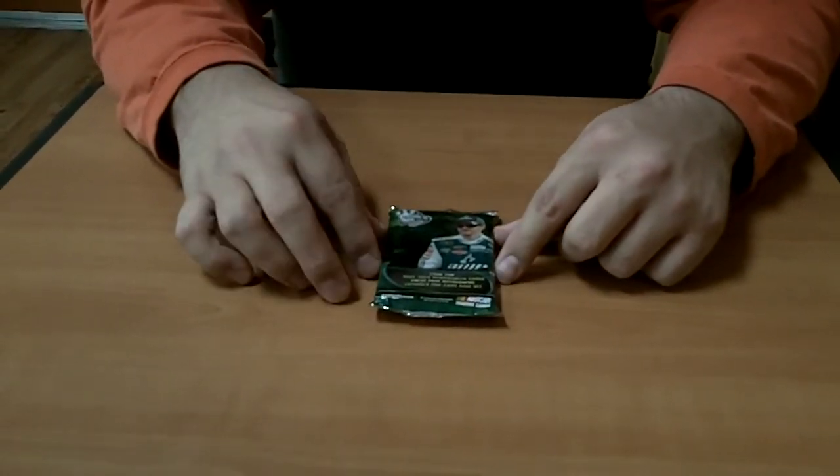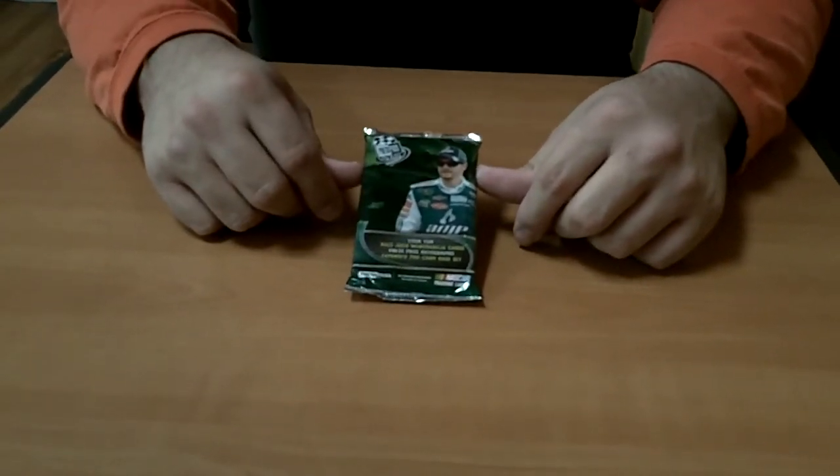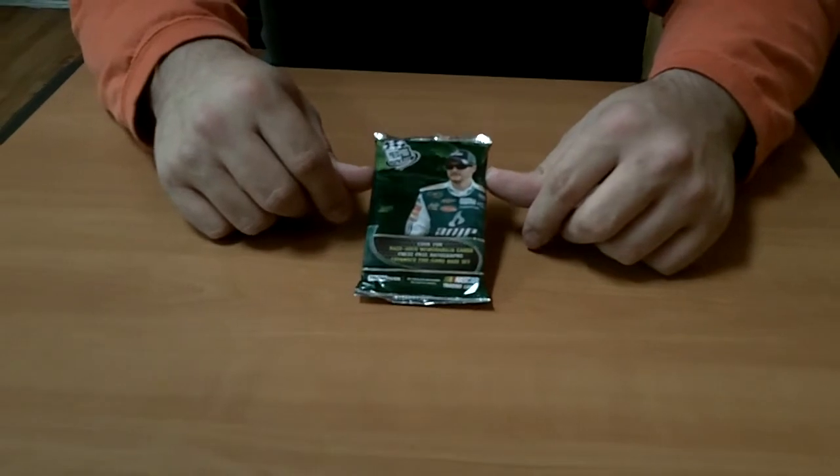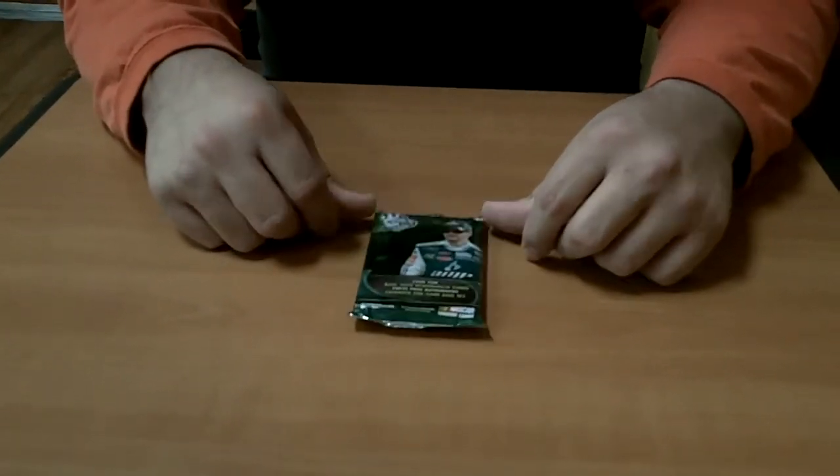If you'd like to learn how to find autographs and memorabilia out of 2011 Press Pass Racing, please go to our website, www.PackSearchers.com, and you can learn from there, and you can learn from all other sports as well. So, here we go.